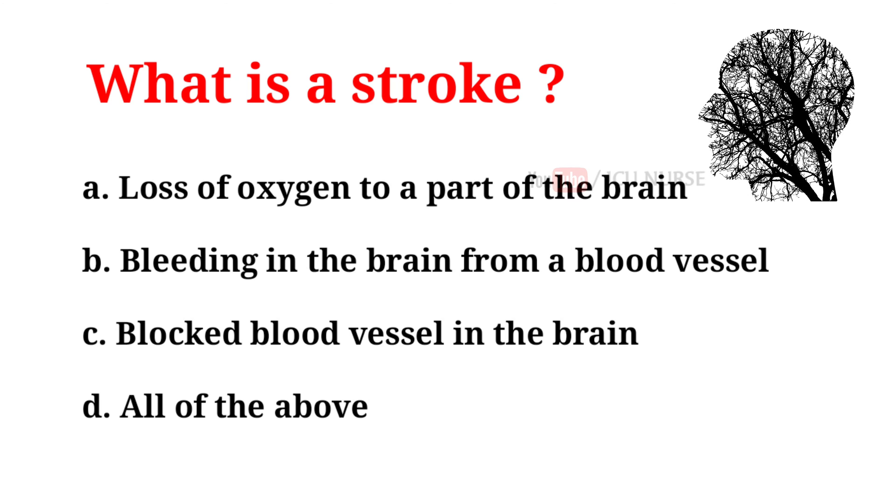What is a stroke? A. Loss of oxygen to a part of the brain. B. Bleeding in the brain from a blood vessel. C. Blocked blood vessel in the brain. D. All of the above. And the correct answer is D. All of the above.